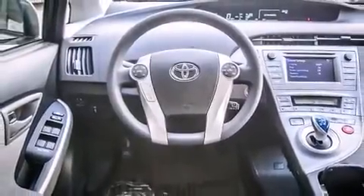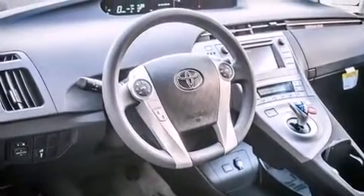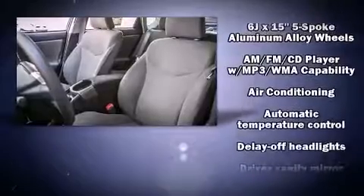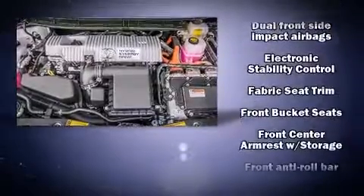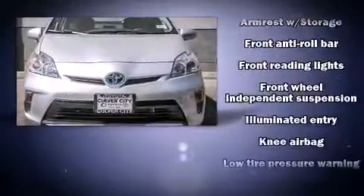Such amenities include remote keyless entry, delay-off headlights, a rear window wiper, an outside temperature display, and one-touch window functionality. Storage solutions are integrated throughout the interior, demonstrating thoughtful attention to detail. Premium sound is driven by six speakers, providing you and your passengers a sensational audio experience.